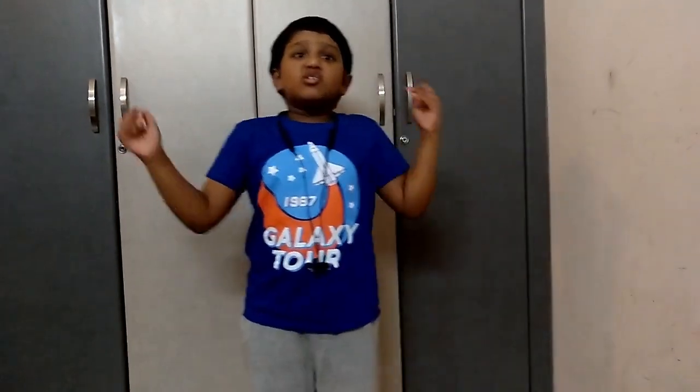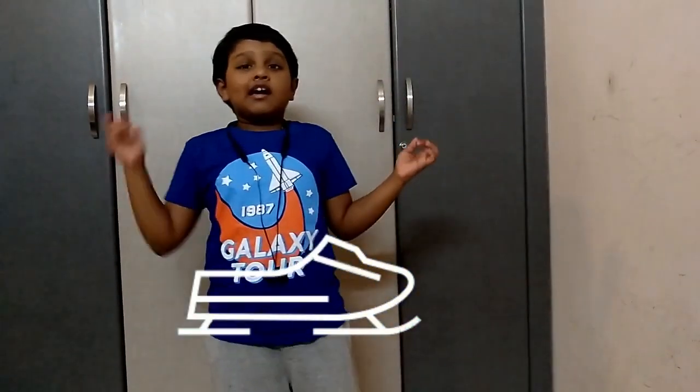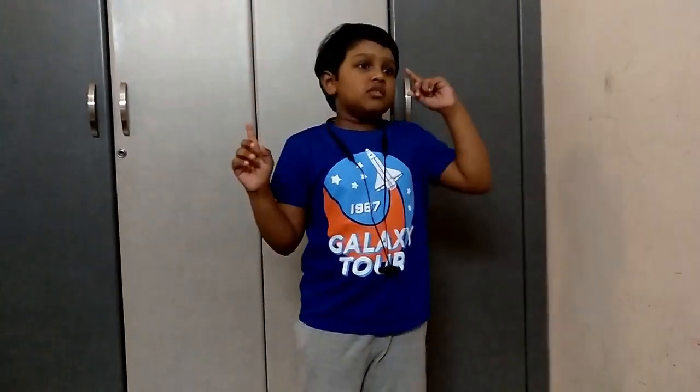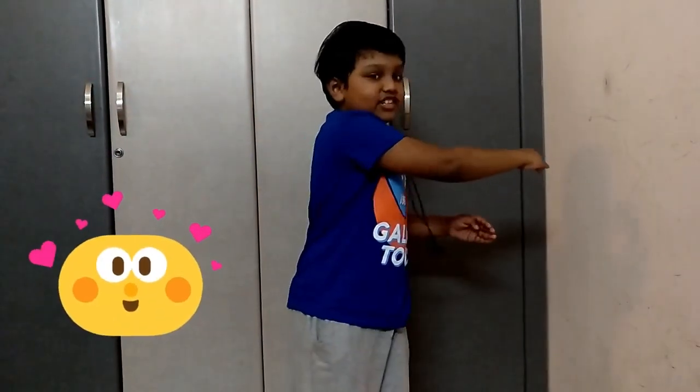Today's episode has ended. Hope you had fun! Subscribe for more awesome videos, and I hope you learned a lot about teeth. Don't forget to hit the bell, and if you find this video useful, don't forget to share it with your friends.